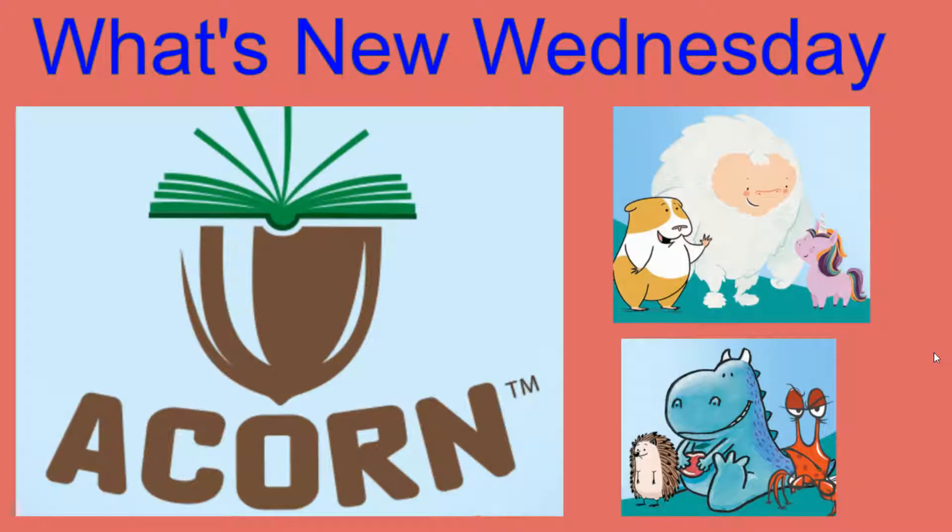Hey guys, it's Ms. McGlam. Today on What's New Wednesday, I wanted to share some of the new Acorn books that have come in recently to our library. If you're not familiar with Acorn, it's a branch of Scholastic, but Acorn books are written for K-1-2 students. They're beginning chapter books, easy to read. They have color-coded dialogue bubbles, colorful illustrations throughout the book, and some recognizable characters.